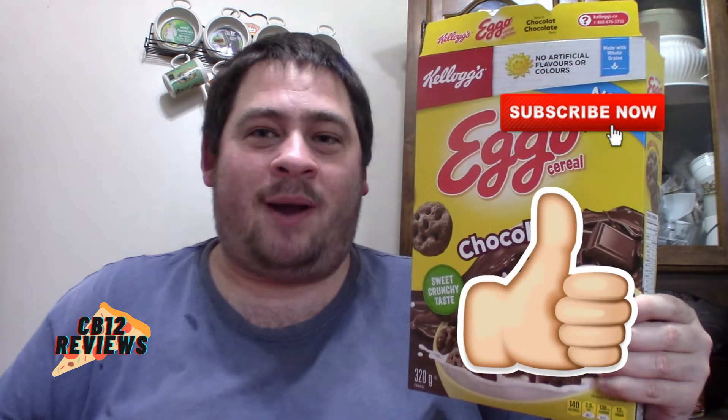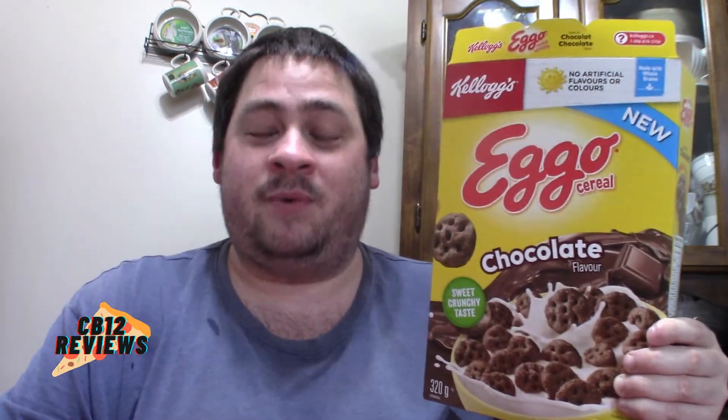As always, if you guys want to see more cereal reviews, give this video a thumbs up. Subscribe as always, and don't forget to ring that notification bell so you never miss a review. All my links to all my social media in the description as always. Until next time, peace out.